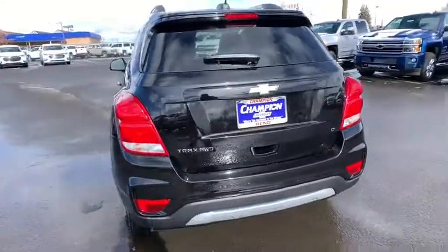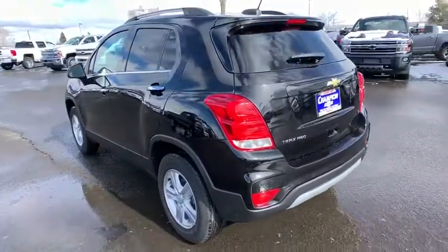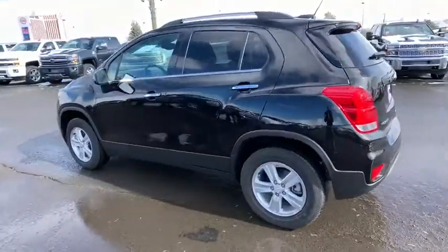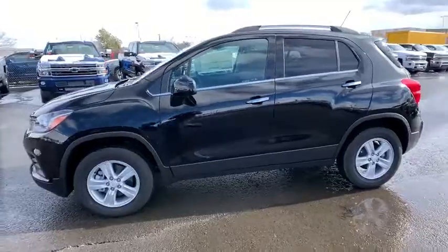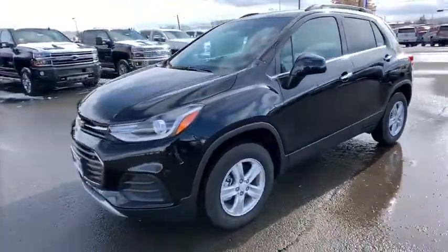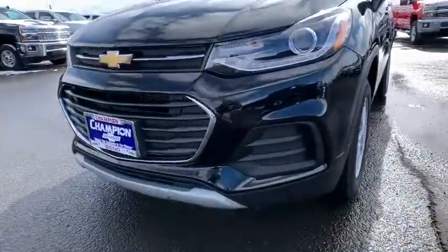Bluetooth. Power steering. Adjustable steering wheel. Keyless start. Floor mats. Aluminum wheels. Cruise control. Four-wheel disc brakes. AM FM stereo radio. Rear defrost. Passenger airbag. Come take a test drive today.